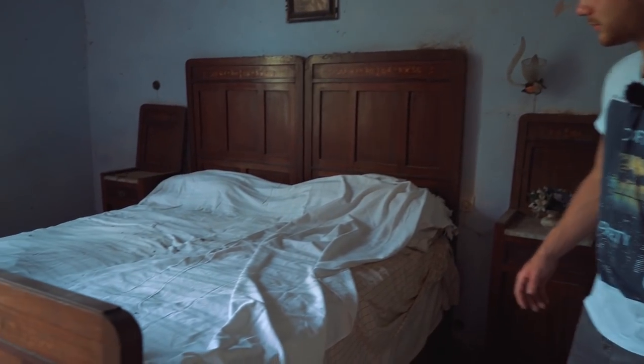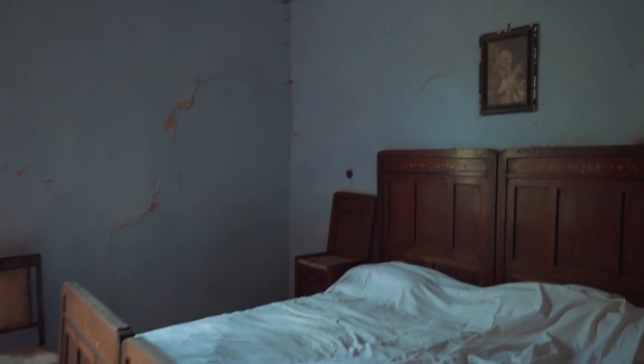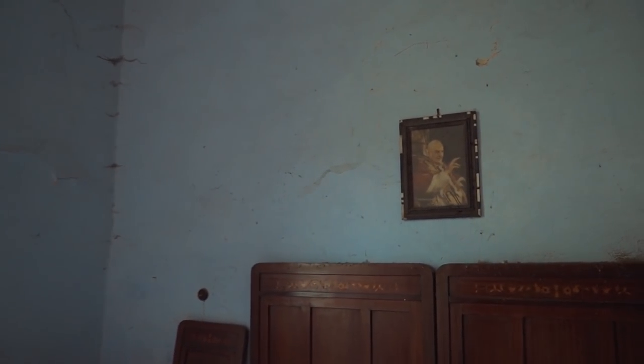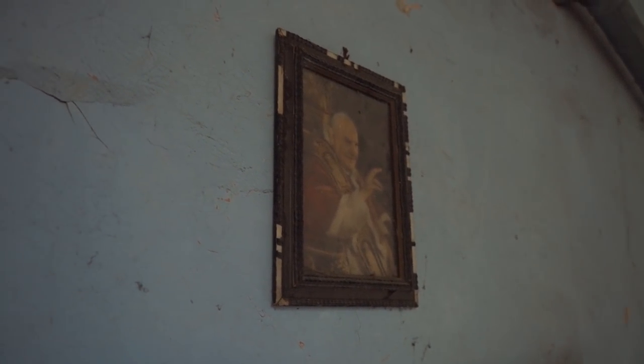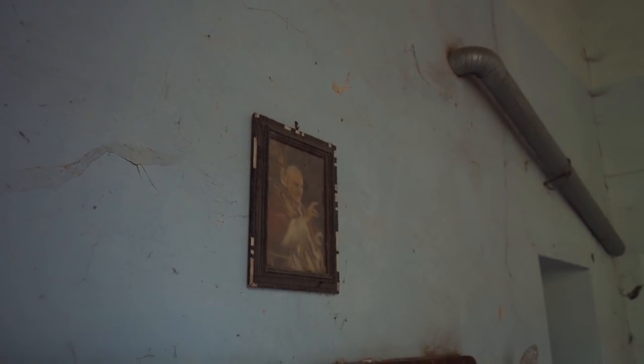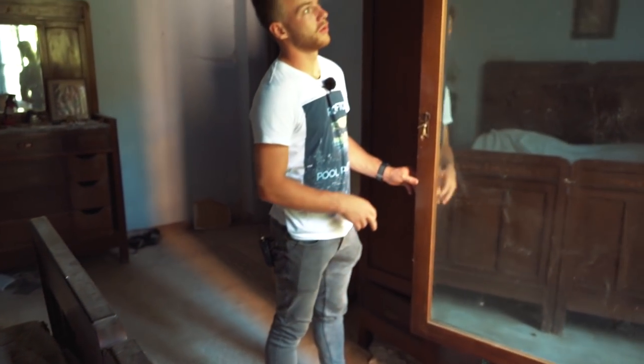As you can see we have the bed over here with the Pope above the bed - typical for Italy. Italian people are so religious, they respect their Pope because he's in their own country. I just love how the bed is made - after 20 years. The closets are empty but they are still pretty nice.